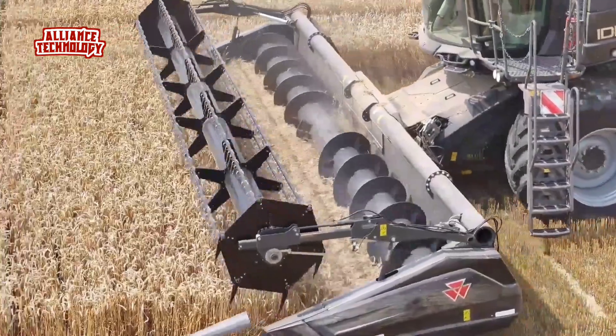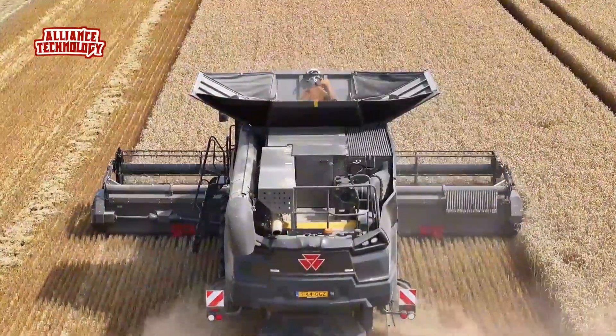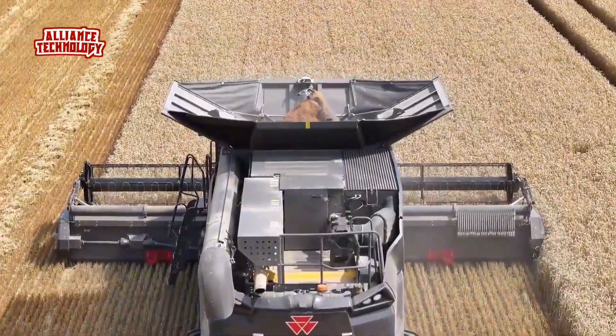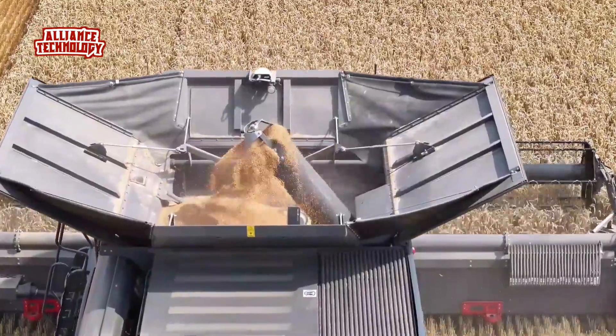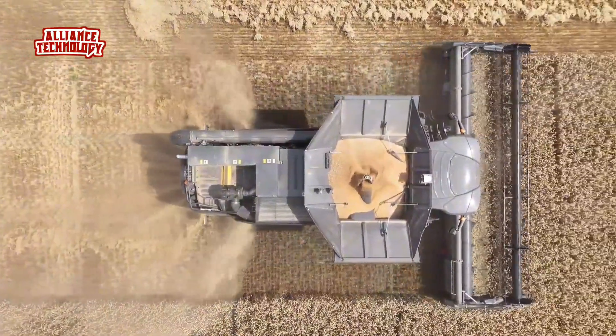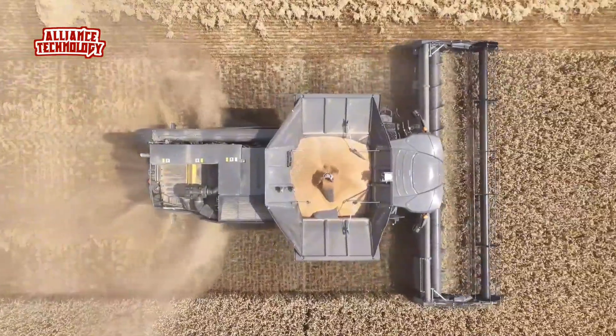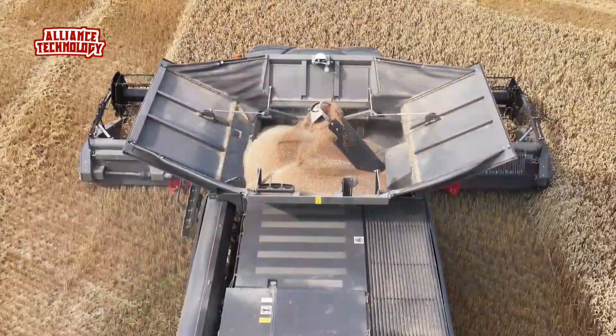The Ideal 7 is powered by the 9.8-liter AGCO Power 7-cylinder engine, producing 483 horsepower at 1,800 RPM. The engine is Stage V compliant without the use of an EGR valve, meaning there is no exhaust gas recirculation, which should improve reliability and reduce maintenance costs.